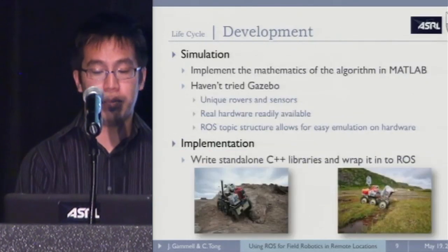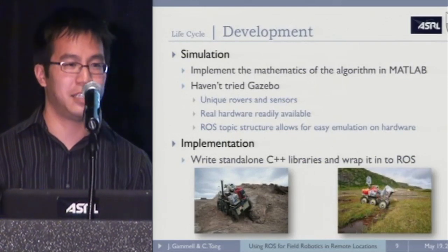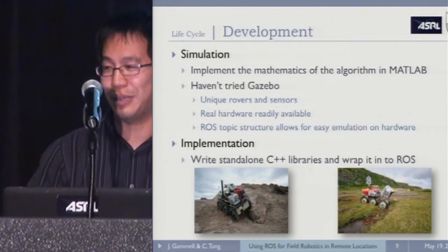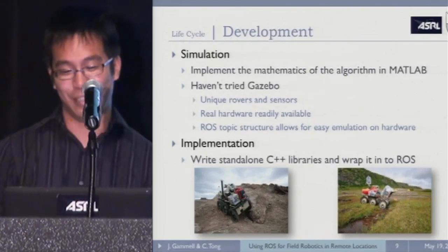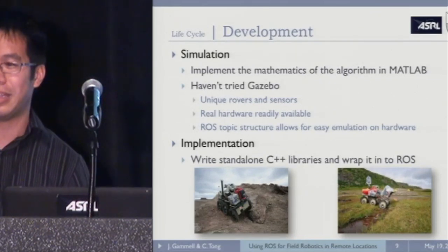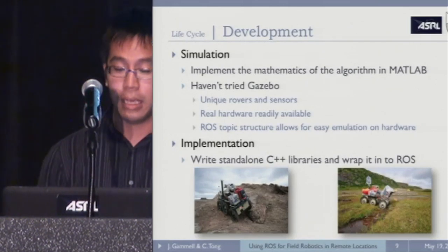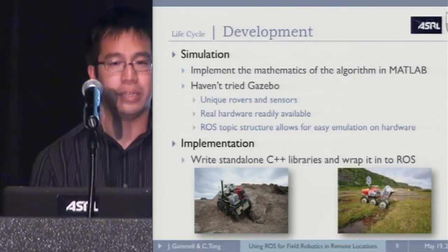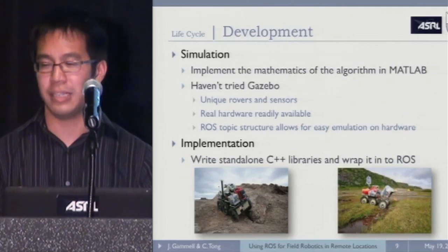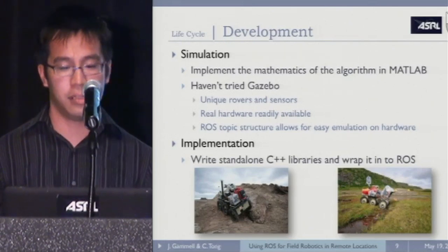Starting with the development step: because there's a lot of math, we use MATLAB for development to get the core nugget of the algorithm. While we're aware of Gazebo, we actually haven't used it yet. Part of the reason is that we have a lot of unique rovers and sensors, and there's a lot of work to bring that up. Also, the hardware is readily available to us, and due to the passive nature of ROS topics — you don't need something listening, you can just publish and subscribe — we can simply test on the hardware itself.